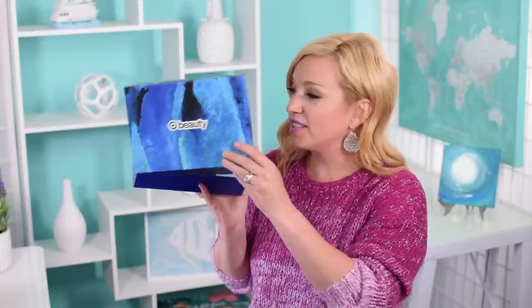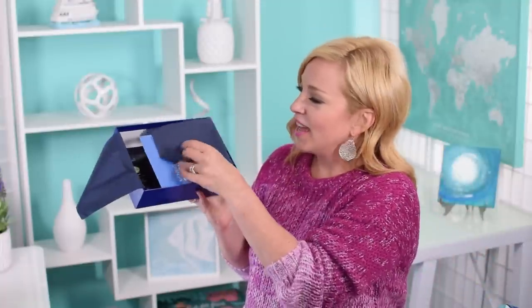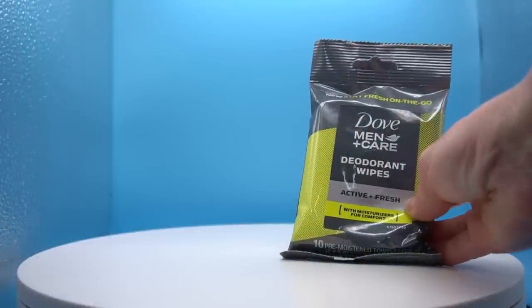Now let's check out the men's Target beauty box from last month. There's a link in the description — my recommendation is to click it and then type in 'beauty box' to see what's still available. This one is called Moving and Grooming. The first thing is Dove Men+Care deodorant wipes — a pack of 10 pre-moistened towelettes, cool for after a short excursion or workout.